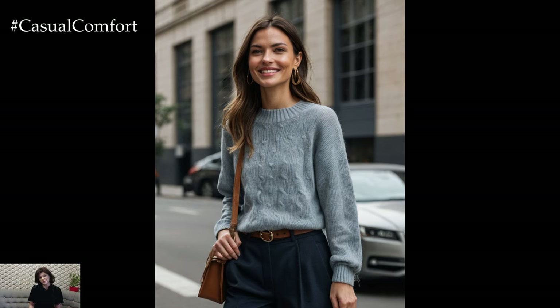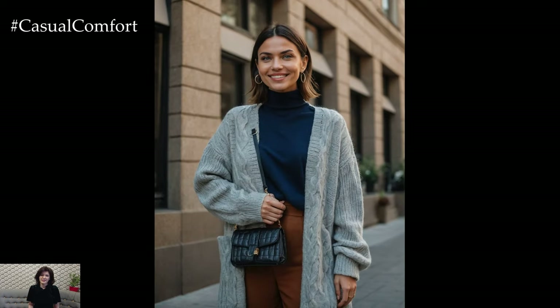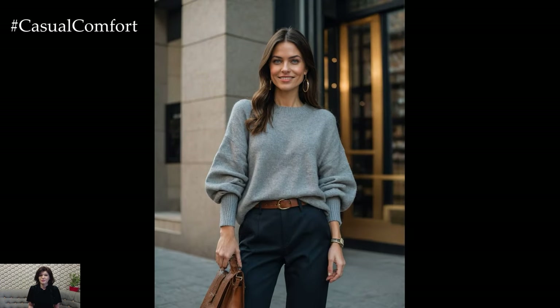Choose pants in a fabric like wool or tweed for added texture and warmth. Complete the outfit with pointed-toe flats or sleek loafers, and accessorize with a statement watch or a structured handbag. Whether you're heading to the office or meeting friends for coffee, this look will keep you feeling comfortable and stylish all day long.